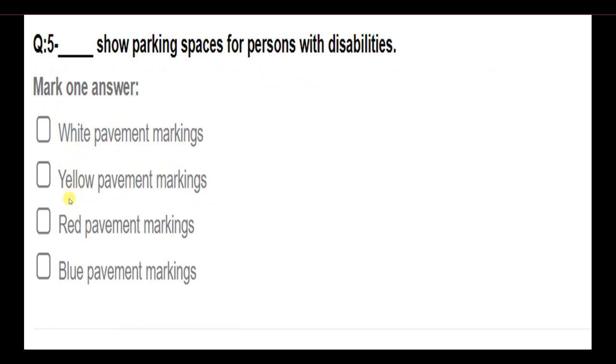What color are pavement markings for parking spaces for persons with disabilities? Options: white pavement markings; yellow pavement markings; red pavement markings; blue pavement markings. Answer: Blue pavement markings show parking spaces for persons with disabilities.